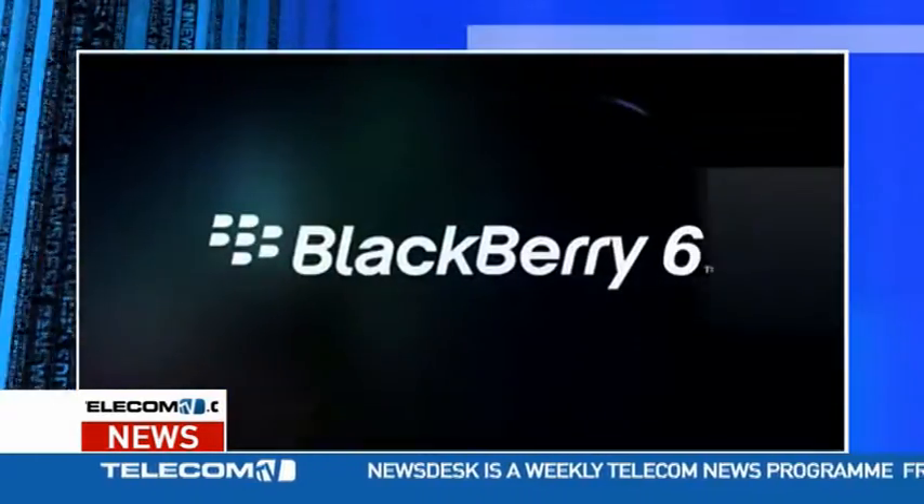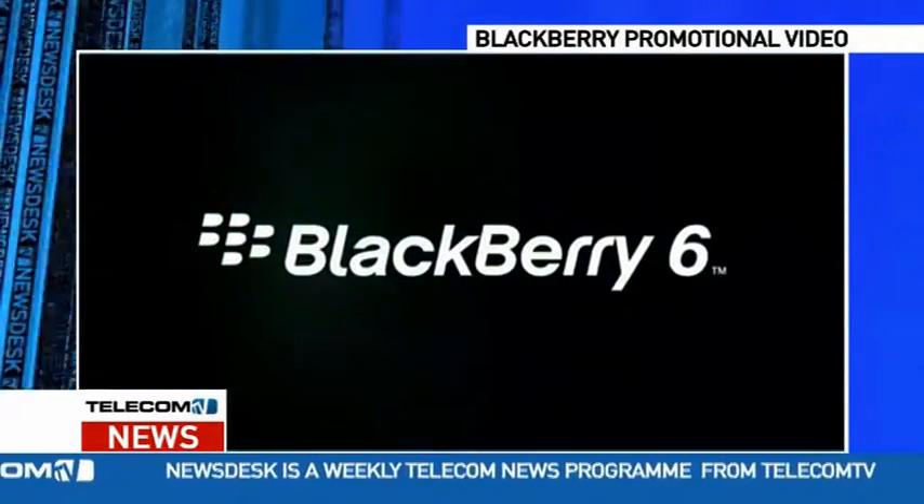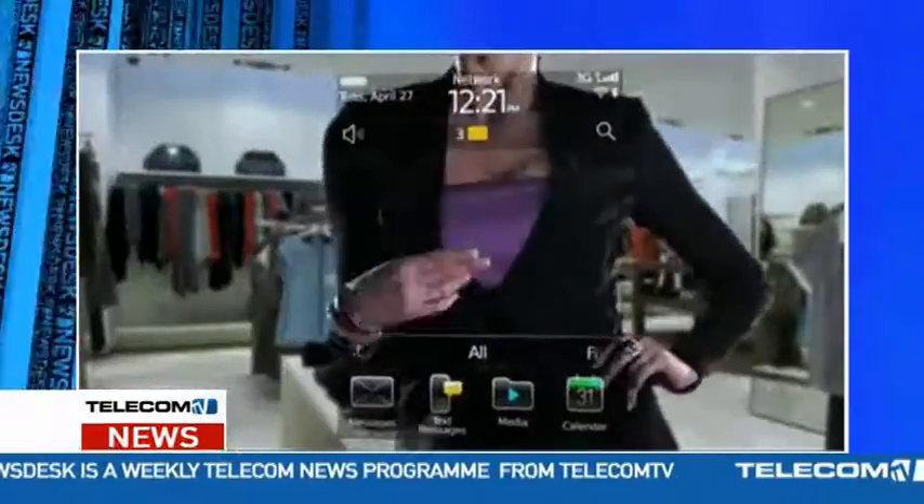This week at the Wireless Enterprise Symposium, Research in Motion previewed its latest BlackBerry OS in a concerted effort to stay alongside current rivals Apple and Android. RIM claims that BlackBerry OS 6 will have a very intuitive interface, but if you take a look at this video showcasing the new features, you'll see we have no idea what's going on besides really awkward dancing.